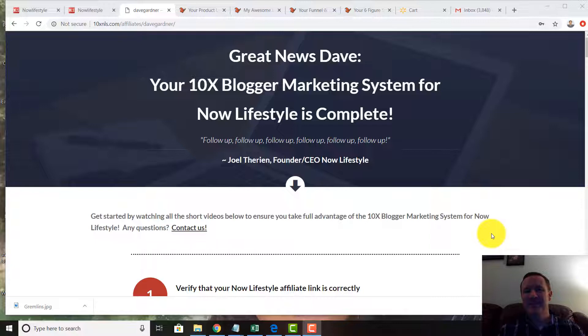Hey there, David Gardner here. I just want to talk to you a little bit about the 10x Blogger system that incorporates and blends with the Now Lifestyle system, basically creating all your blog posts and emails for you. It's something you should seriously check out if you feel you're not going to be able to create emails on a daily basis. Just click the link below and you can get access to your 10x Blogger.